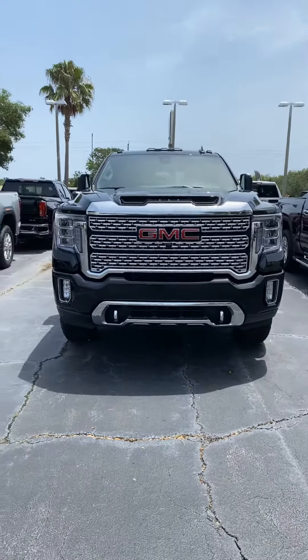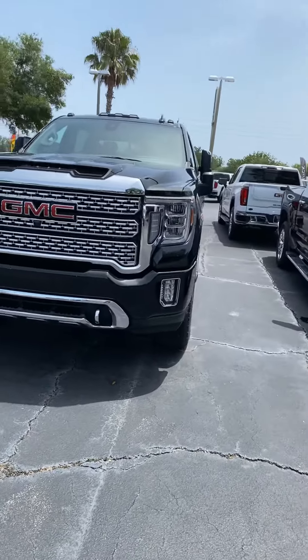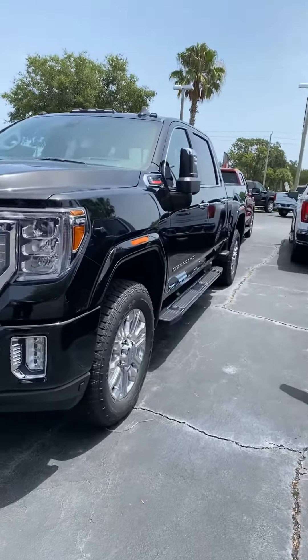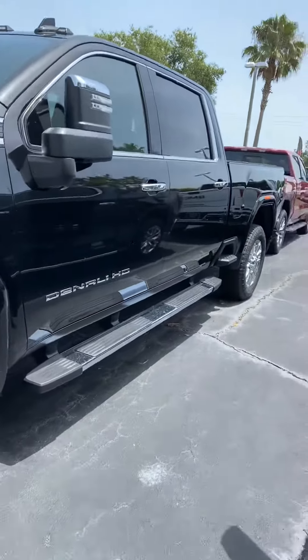That's the Denali front end, and as you probably know, this is a totally redesigned truck for 2020. They've changed everything from the body to the electronics. Ride comfort is much better, and the vehicle has great body lines.